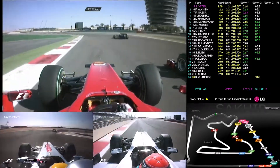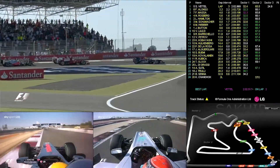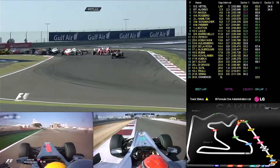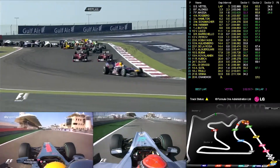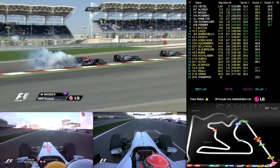Very similar to the first few corners in Malaysia — going right at the end of a long straight. There's the enormous blue smoke from Webber.